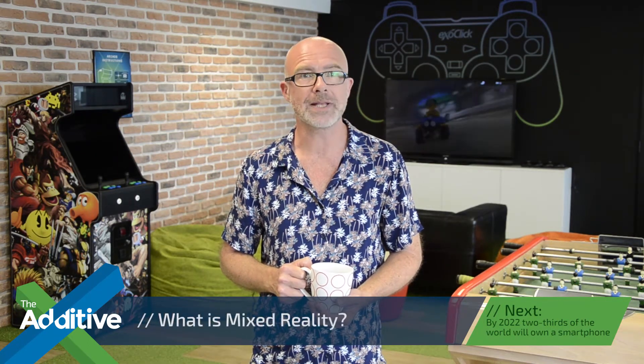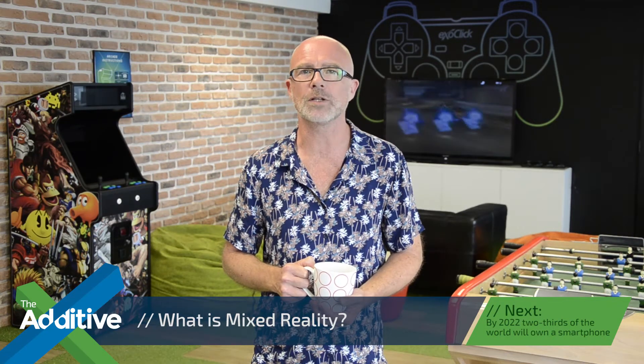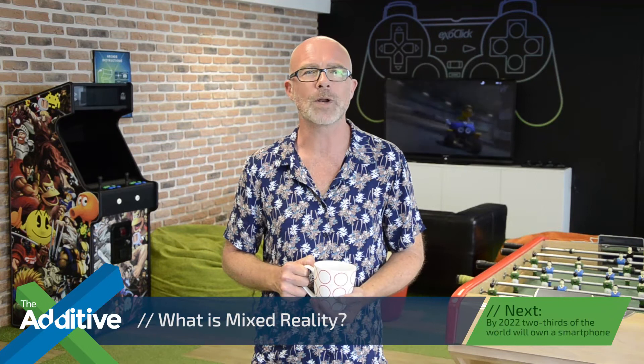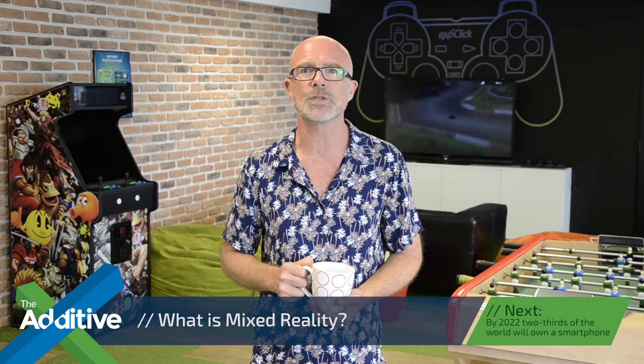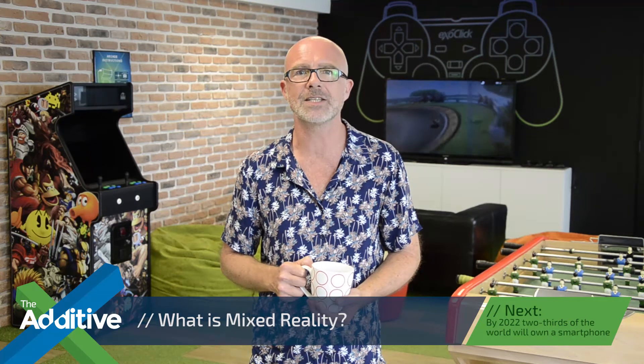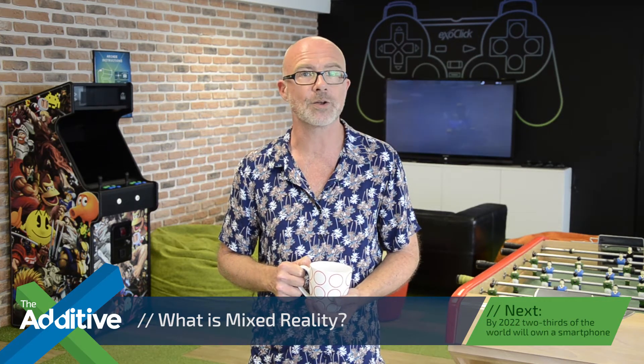Hello and welcome to the show. Virtual reality is a digital environment that shuts out the real world, and then there's augmented reality, which places digital content on top of the physical world you see around you. Now, what about mixed reality? Well, this merges real and virtual worlds to produce new environments where physical and digital objects coexist and interact in real time, and it's all from a headset.